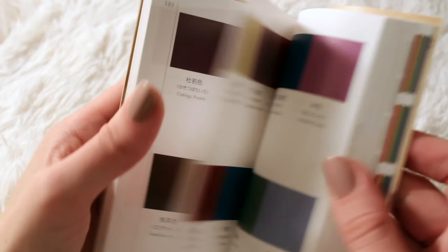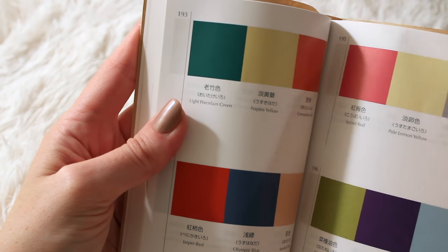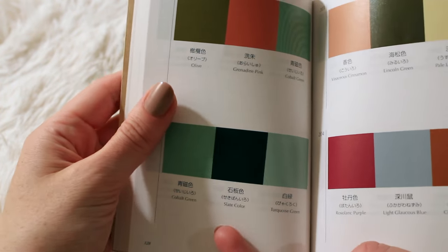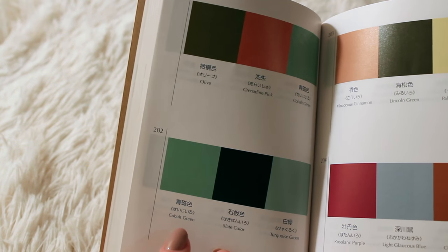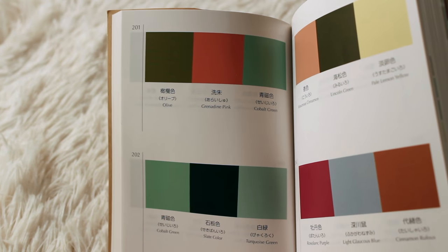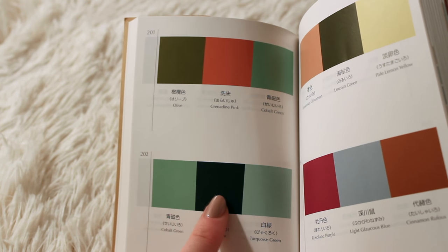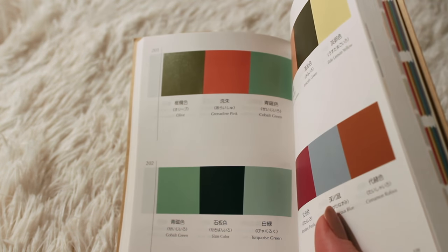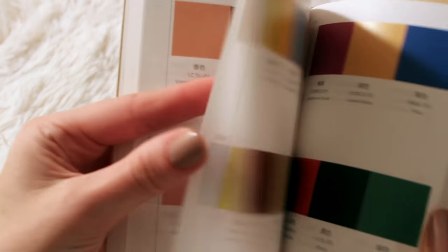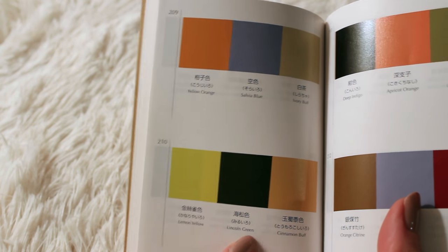I also wonder how these colors were used in fashion, kimonos, and all of that. Oh, this is nice: Cobalt Green, Slate Color, and Turquoise Green. Even this, which looks like black almost, — I think these greens are bringing out the green in it, just a little bit. This is so strange: Lemon Yellow, Blinking Green, and Cinnamon Buff.